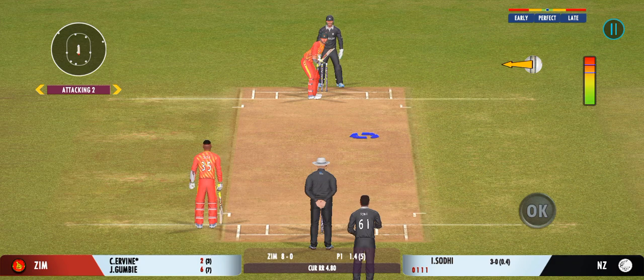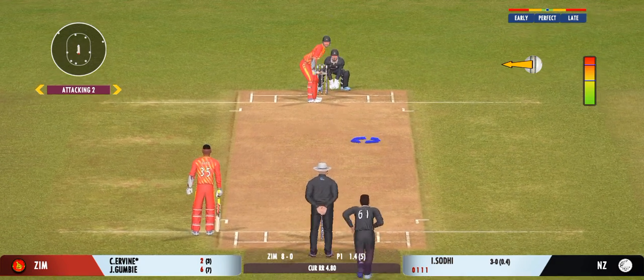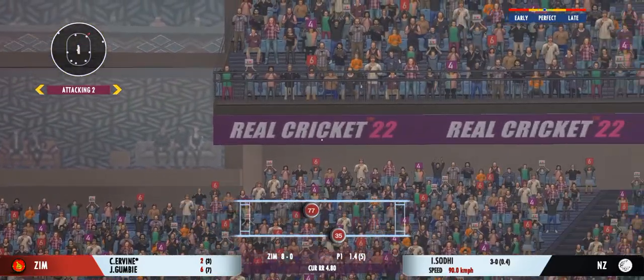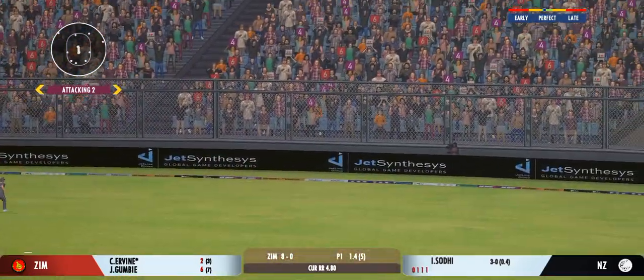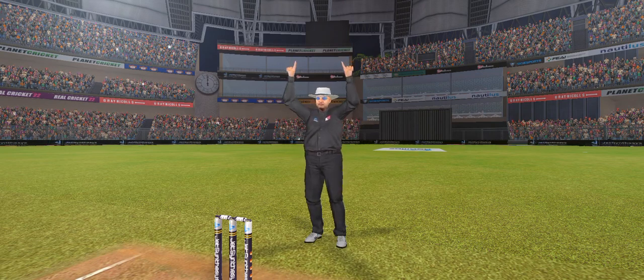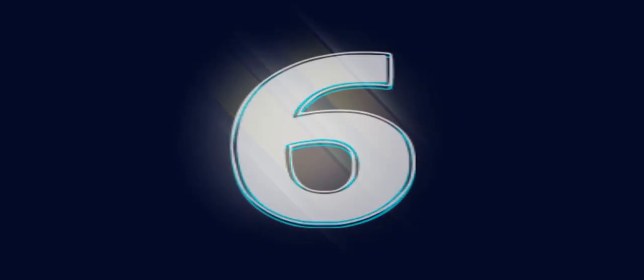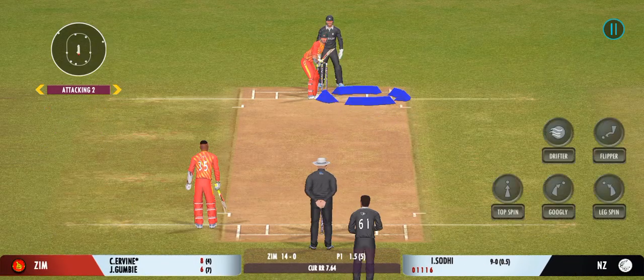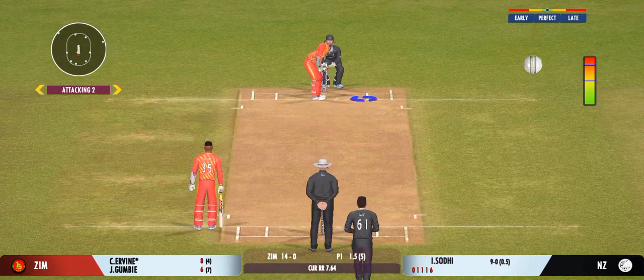Excellent running between the wickets. That's hit hard — that's hit for six, a great shot! He uses the crease well to play the spinners.